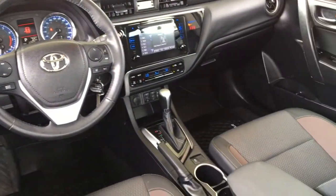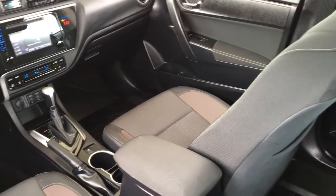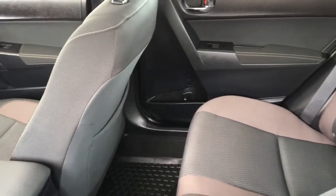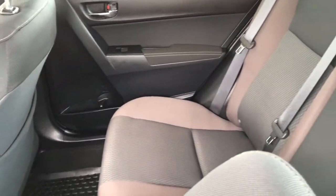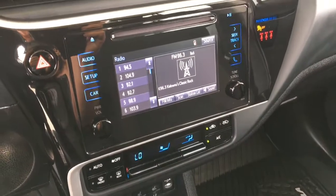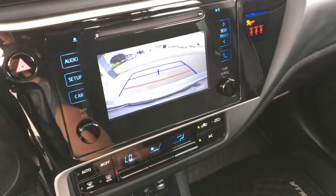The interior is roomy and well designed, and it's nicely equipped including premium cloth upholstery, air conditioning, heated seats, power windows and locks, cruise control, tilt steering, a power outlet, and an AM/FM CD display audio system with Bluetooth and a backup camera.